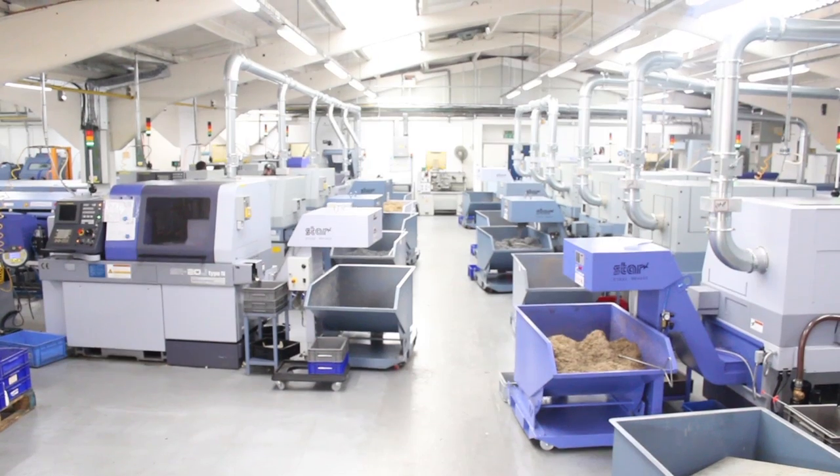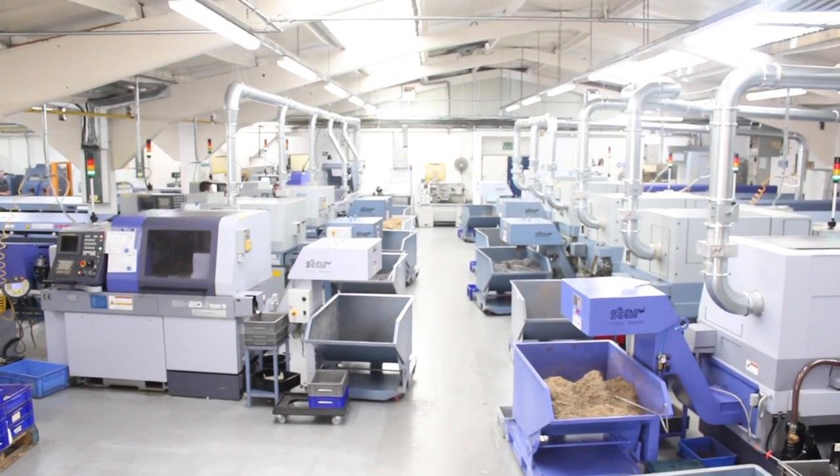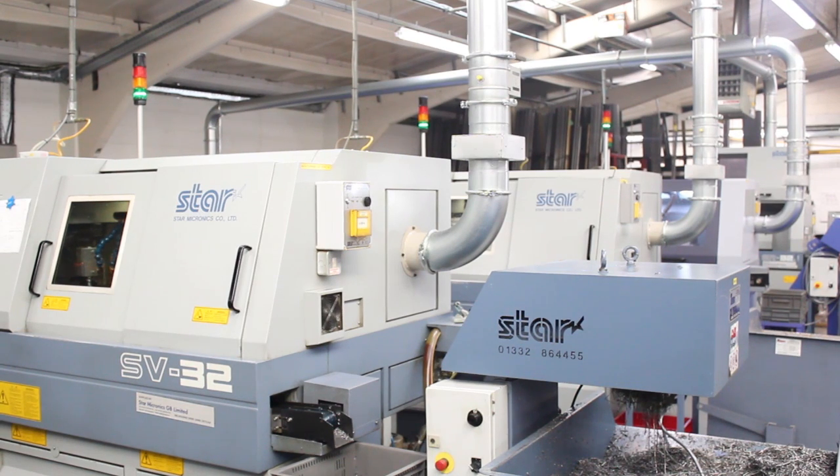Since then we've changed from a cam auto shop to we're now fully CNC. We do a lot of fluid power stuff — pneumatics, hydraulics. We have 12 Star machines and we've got quite a broad spectrum of machines from 16mm up to 32mm.